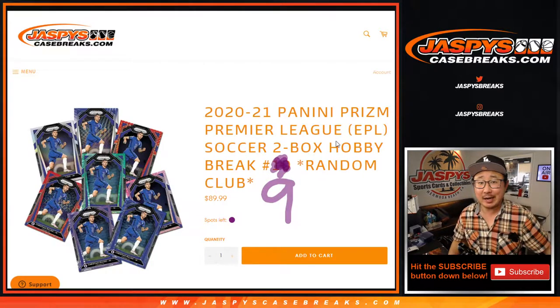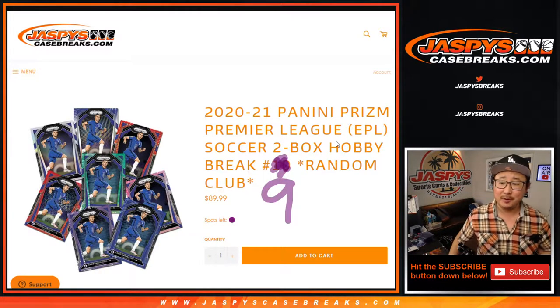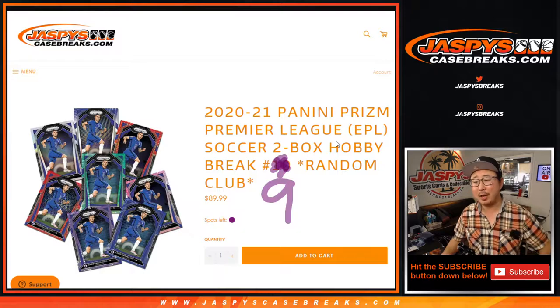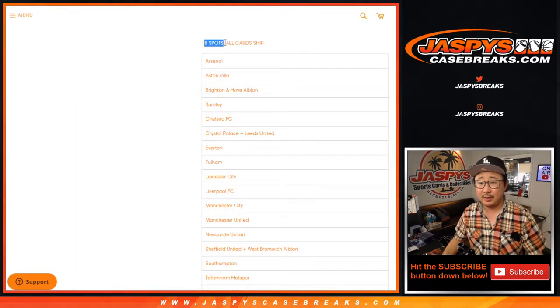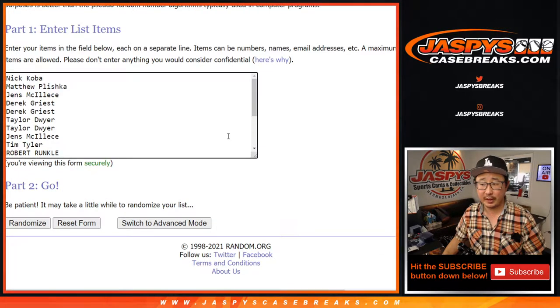Hi everyone, Joe for Jaspi's CaseBreaks.com coming at you with 2020-2021 Panini Prism Premier League Soccer 2-box random club break number 9. 18 spots, all cards ship — those are the teams in here. Big thanks to these folks for getting in on it.